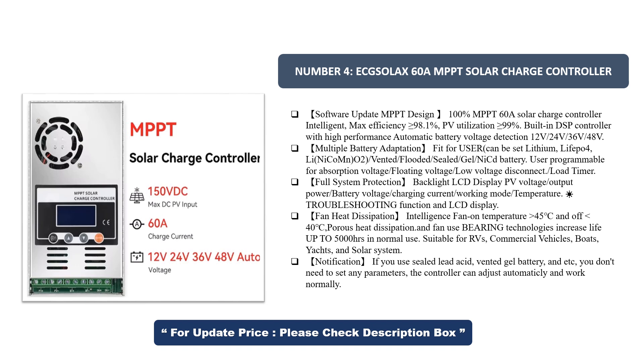Multiple battery adaptation — fit for user-configurable battery types: Lithium, LiFePO4, LI-O2, Vented, Flooded, Sealed, Gel, and NiCd battery. User programmable for absorption voltage, floating voltage, low voltage disconnect, and load timer. Full system protection.